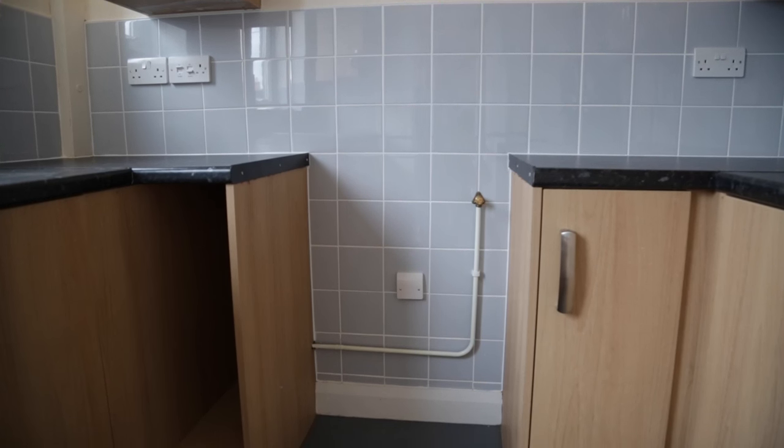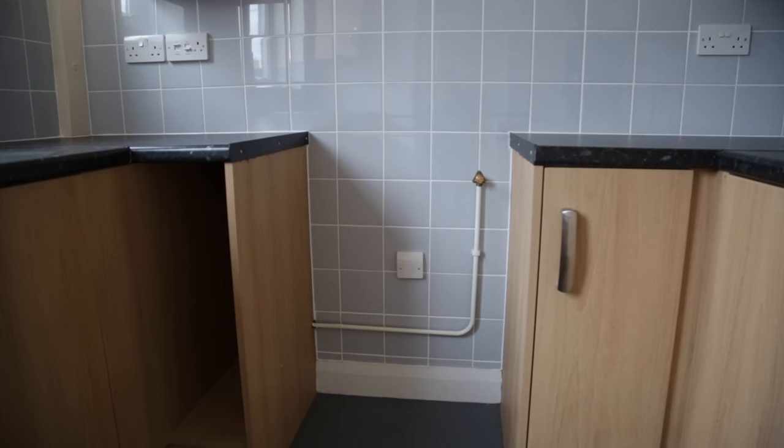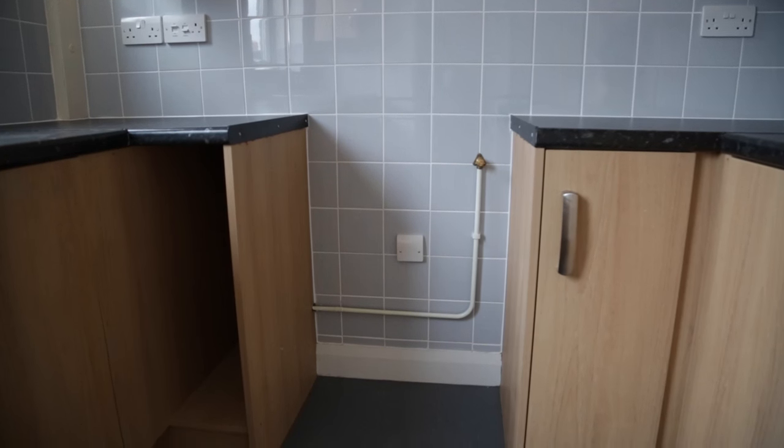A cooker. Buying takeaways every day can cost a lot of money. A cooker or microwave oven is a good investment.